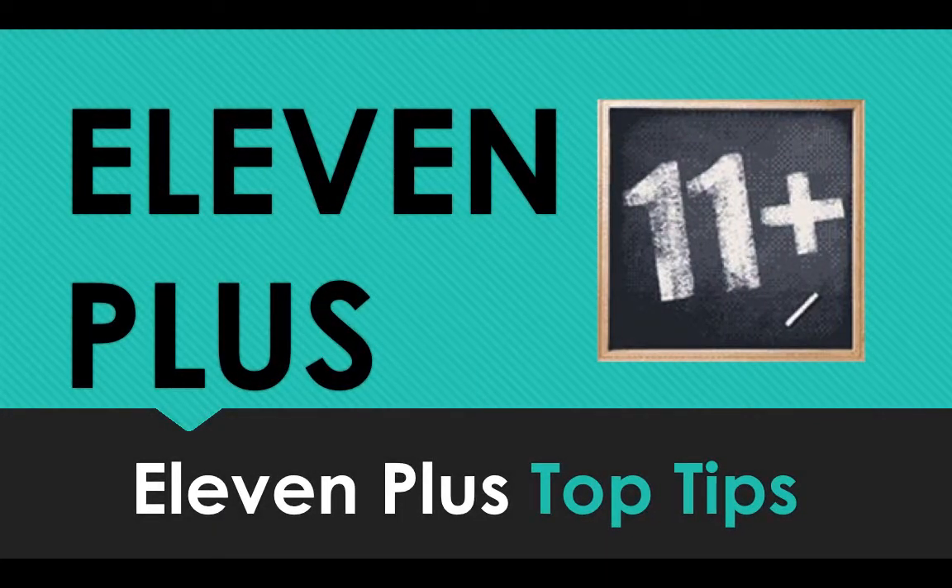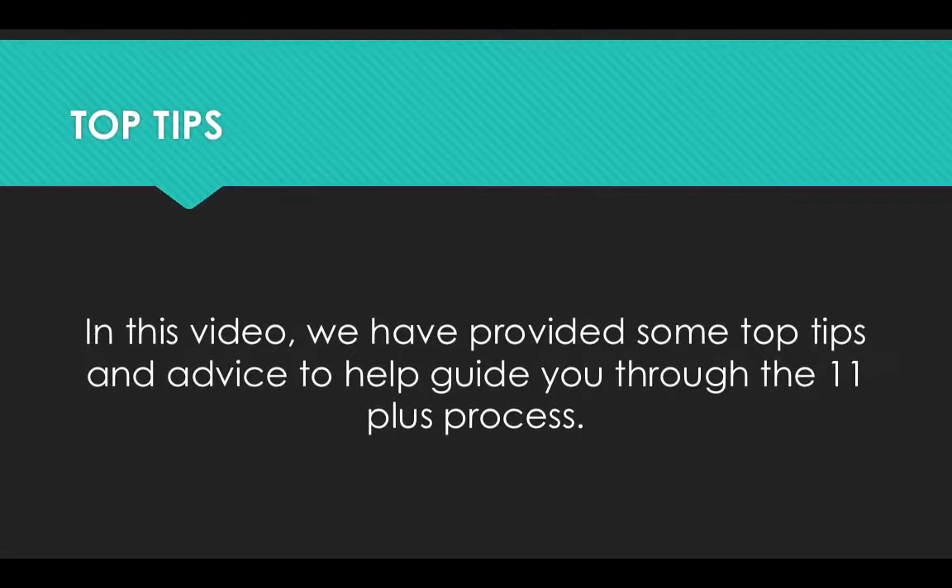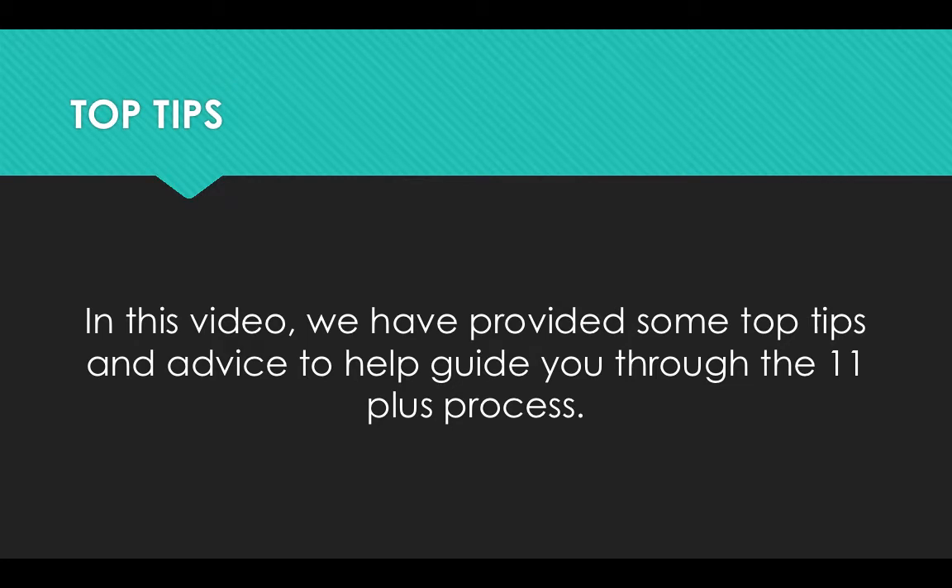Hey everyone, welcome back to my last 11 plus video in this 11 plus playlist. This video is on 11 plus top tips. In this video, we've provided some top tips and advice to help guide you through the 11 plus process.